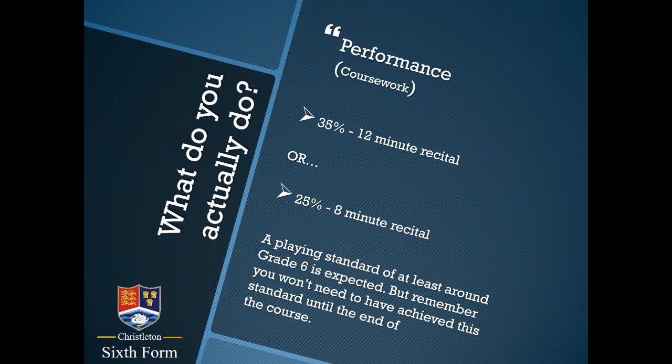A playing standard of around grade 6 is expected in order to achieve all of the marks. It's important to remember that you've got until the end of the course to achieve this level, so if you're around grade 4 or 5 standard at the moment that would be absolutely fine, and I'll talk more about that later on.